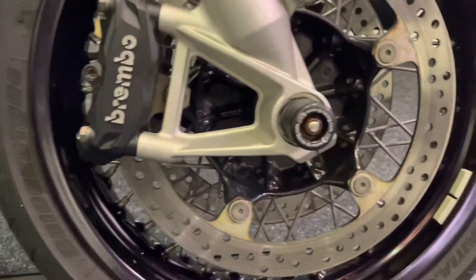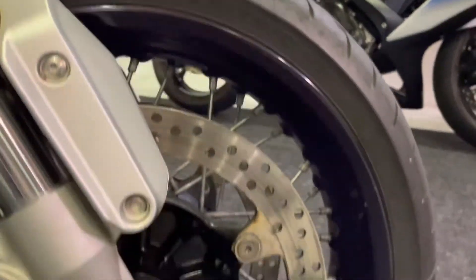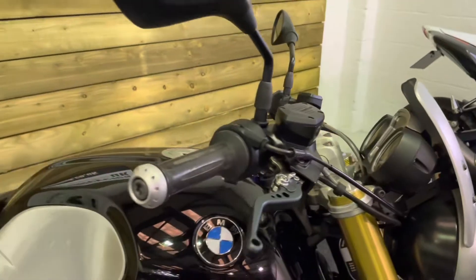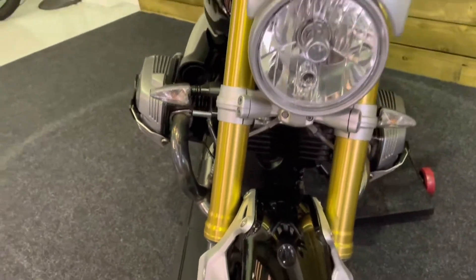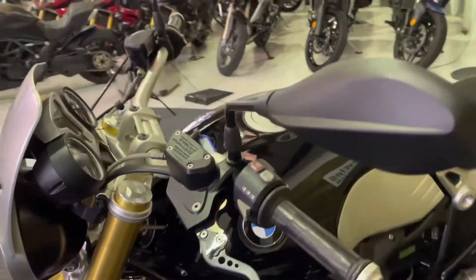That's another area where these bikes can go. You've got those RNG fork protectors there. The front wheel is obviously in great condition as well, just like the back, and the forks have no stone chips or damage. You've got some accessory levers, and the fly screen is fitted to this bike as well. The bike benefits from ABS of course.